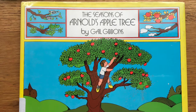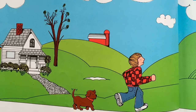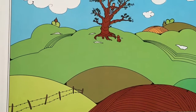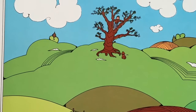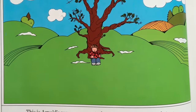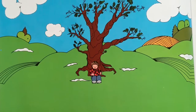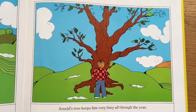The Seasons of Arnold's Apple Tree by Gail Gibbons. Arnold climbs high into the branches of the apple tree. He can see far, far away in every direction. This is Arnold's very own secret place. This is Arnold's apple tree. Arnold's tree keeps him very busy all through the year.